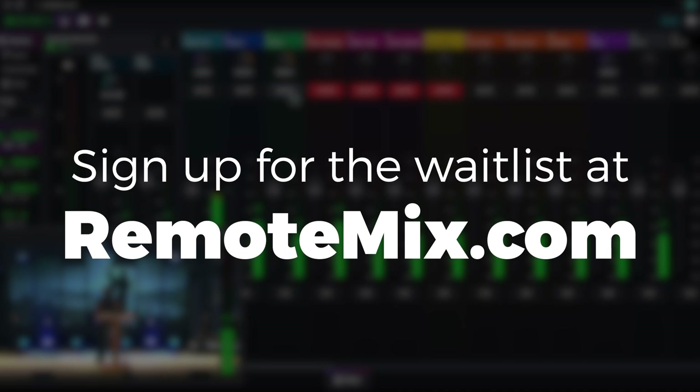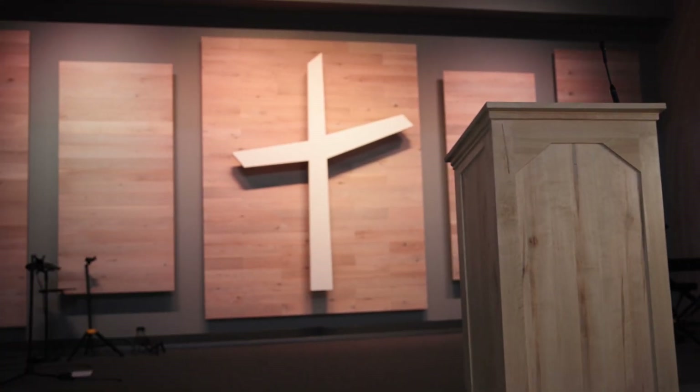If you're new to BoxCast, head over to boxcast.com to sign up for a free trial and get an experience of what it's like — you won't be disappointed. Thanks to everybody who made today possible, and thank you for joining us. Until next time, happy streaming!